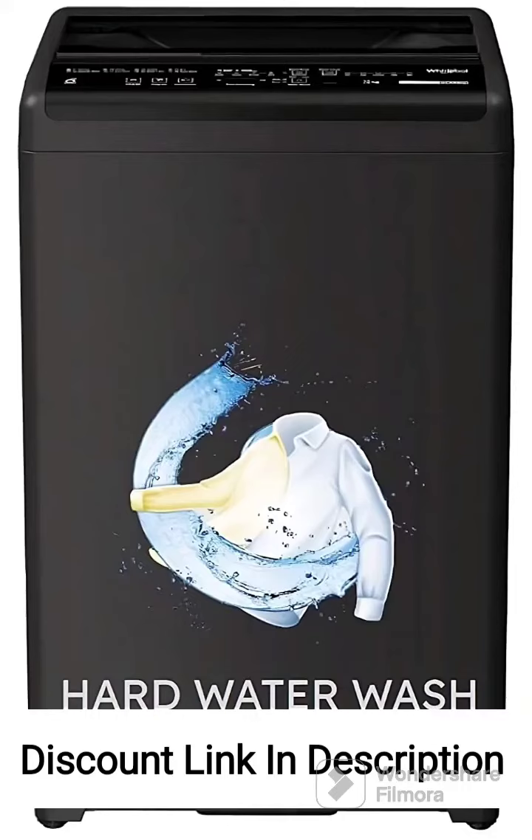The Whirlpool 6.5kg Fully Automatic Top Loading Washing Machine, WM Royal 6.535 YMW, is a versatile and efficient appliance that offers a range of features to make your laundry experience easier. Here are the detailed points about its features and a review of the washing machine.